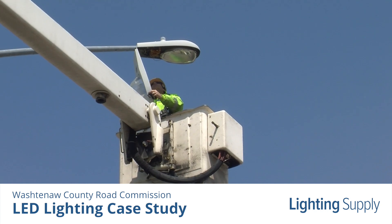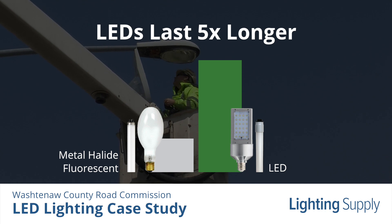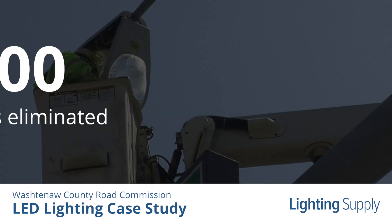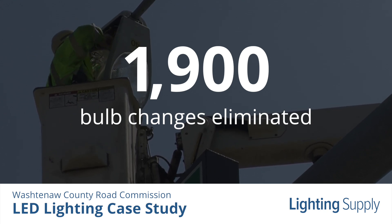Washtenaw County Road Commission will also notice dramatic savings in maintenance costs. With the Road Commission's average use, the new LEDs should last about 11 years, where the old lighting only lasted around two to three years. The switch to LED should save the maintenance workers from changing over 1,900 light bulbs.